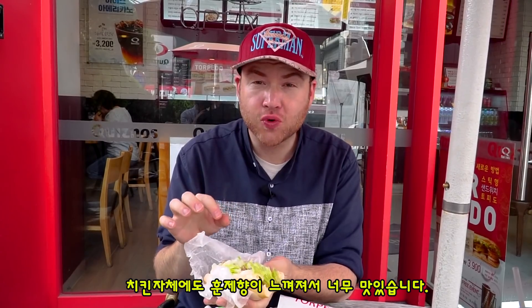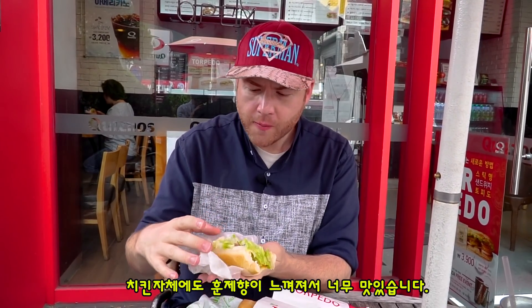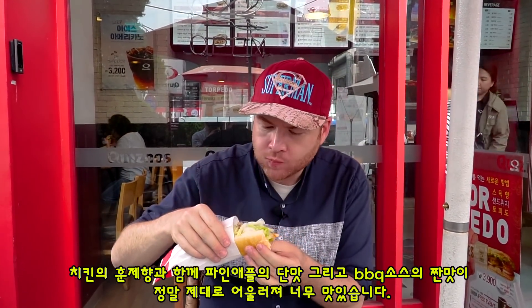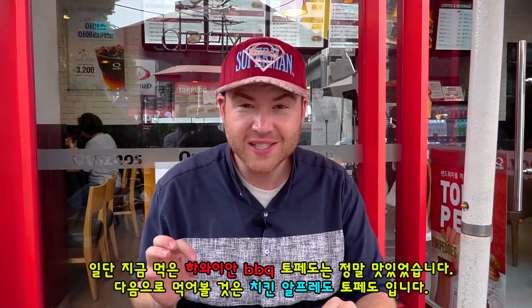So this time I can really taste that chicken — it's got a little bit of a smoky flavor to it. And again, combined with that barbecue sauce and that wonderful little pineapple, oh it's so good. All right, that one was delicious.